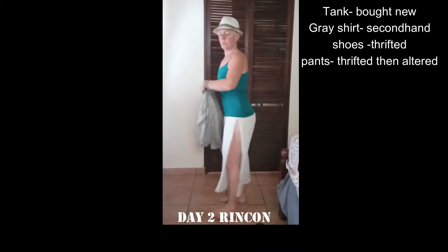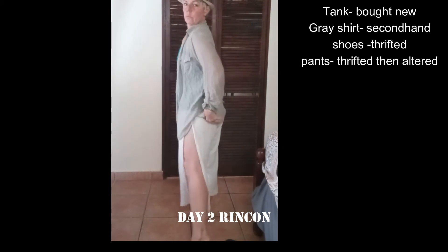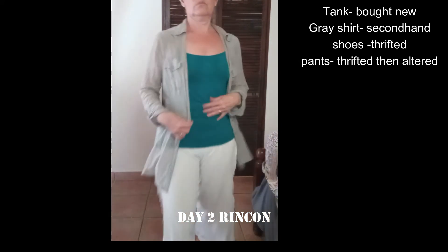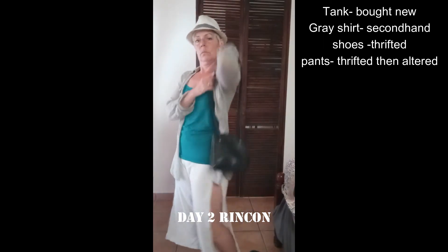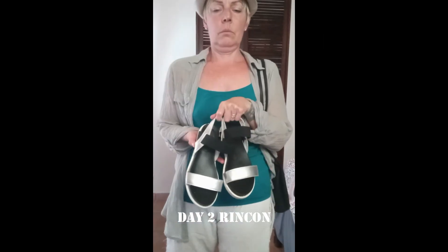Day two, and I'm going for beachy with an edge. I altered these pants — I cut off the side seams and made them into wrap pants. Black bag and metallic sandals for a little edge.